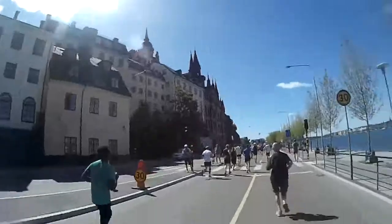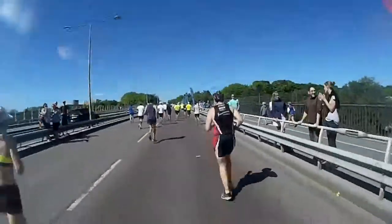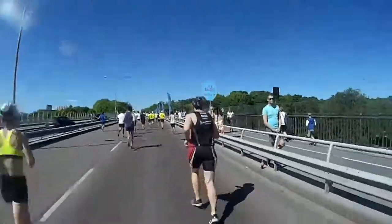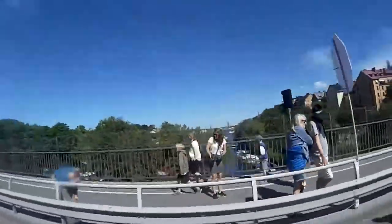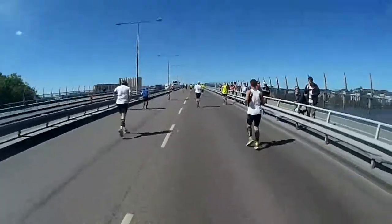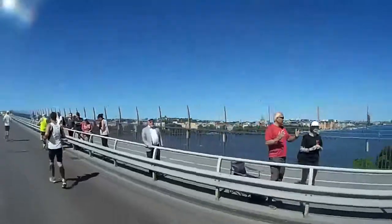I felt quite well recovered by the time I got there, and I managed to climb the bridge at a reasonable pace. Don't get me wrong — the steel giant was a lot steeper than the first time around, but I didn't slow down too much. In other words, I was still on track for a personal best.